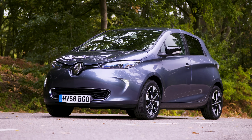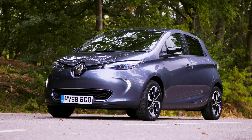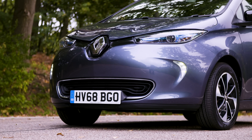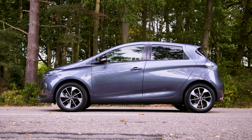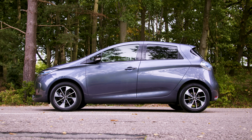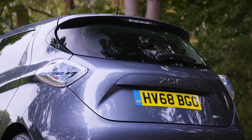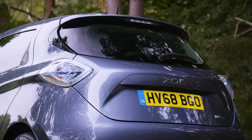For some strange reason, Renault kept this confusing setup when it updated the Zoe range in 2017. In came a much bigger 40 kilowatt-hour battery, but the confusing two-motor option remained. So if you wanted a long range, you had to choose the car that couldn't be rapid charged; and if you wanted rapid charge, you had to choose the car with the smaller range. Clear as mud, right?